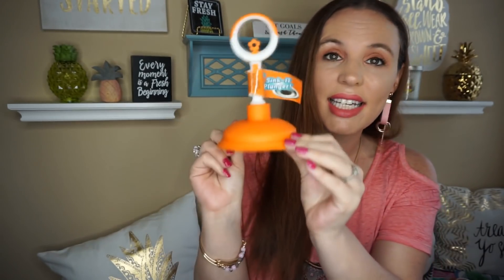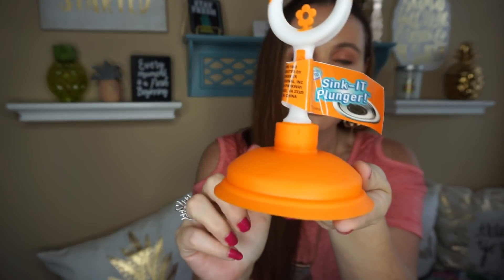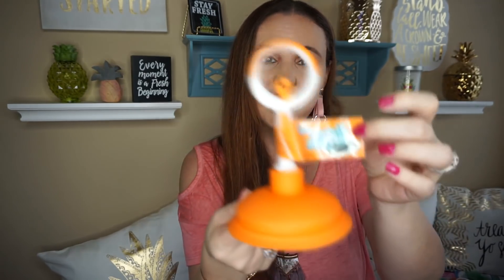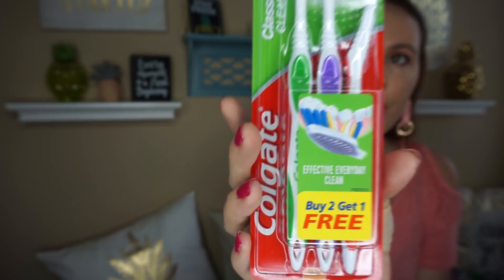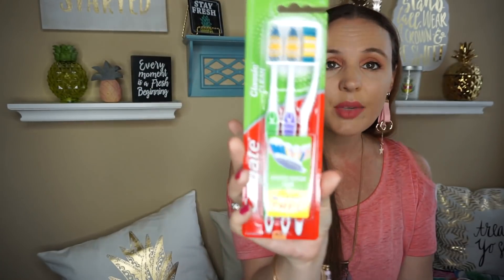All over Instagram I had been seeing these Sinkit plungers — they had all different kinds of colors, but I picked the orange. I think these would be really cute if you know someone who is just buying their first home, or for housewarming gifts, or if you're a realtor — these would be such cute little things to put in a gift basket for your clients. They also had Colgate toothbrushes — you get three for a dollar. I like to stock up, especially if someone gets sick I always make them throw out their toothbrush. Three for a dollar is a pretty good price.